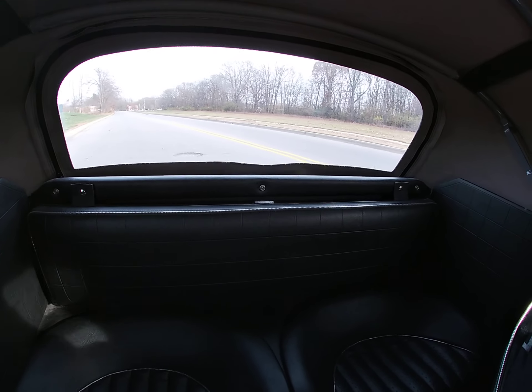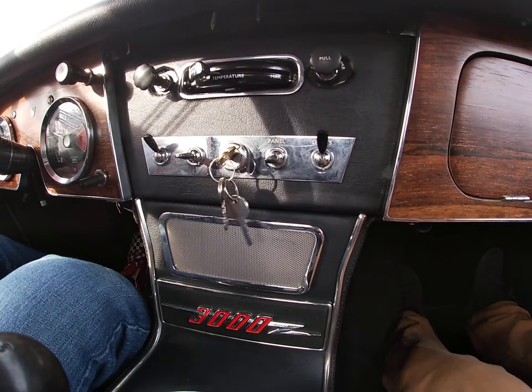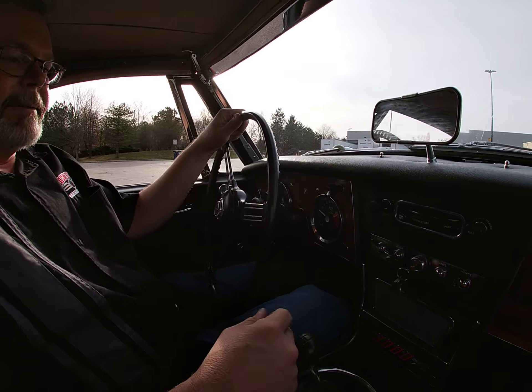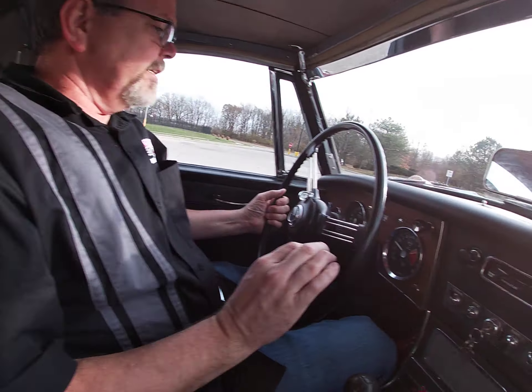The interior is in excellent condition. It's got that great silver piping on the seats. The wood dash is in very good condition.